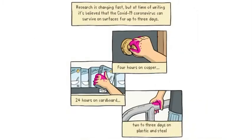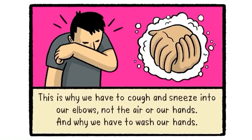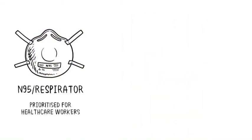COVID-19 can survive on some surfaces for up to three days. It can begin spreading three days before symptoms show, or even if you have no symptoms at all. So you could have been walking around spreading the virus and infecting others with no idea. This is why we have to cough and sneeze into our elbow, and wearing a mask is an excellent way to protect others as well as ourselves.